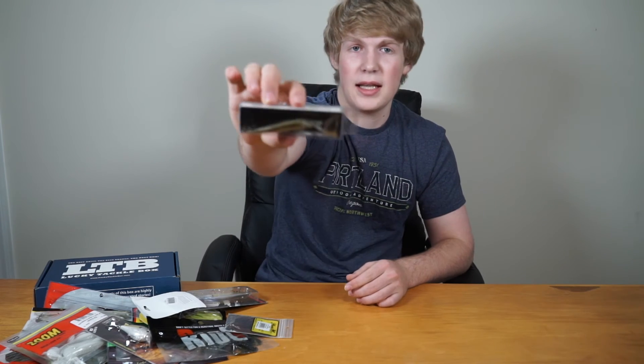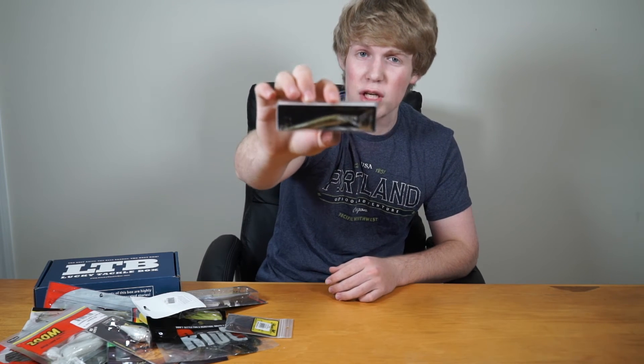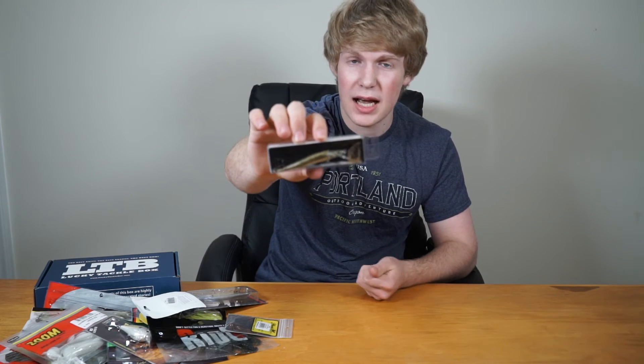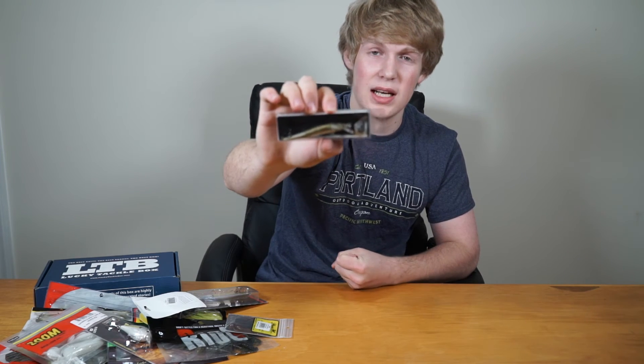The last bait is another jerkbait in a natural bass color. Those who like jerkbaits will love this — it works in winter, spring, fall, pretty much anytime. You could catch a monster bass or even a nice crappie on this one.